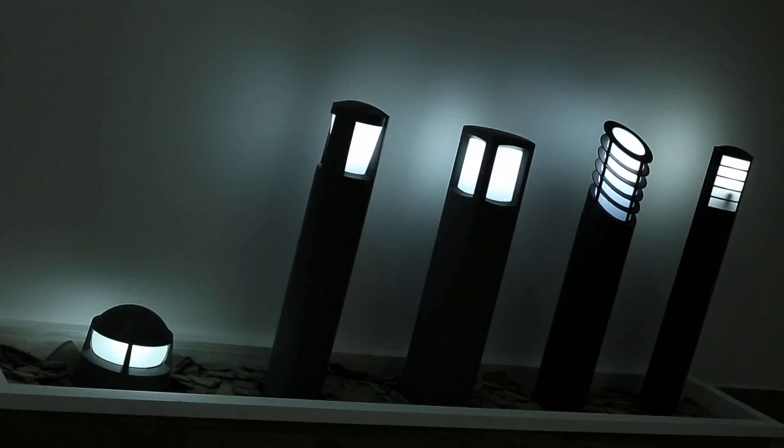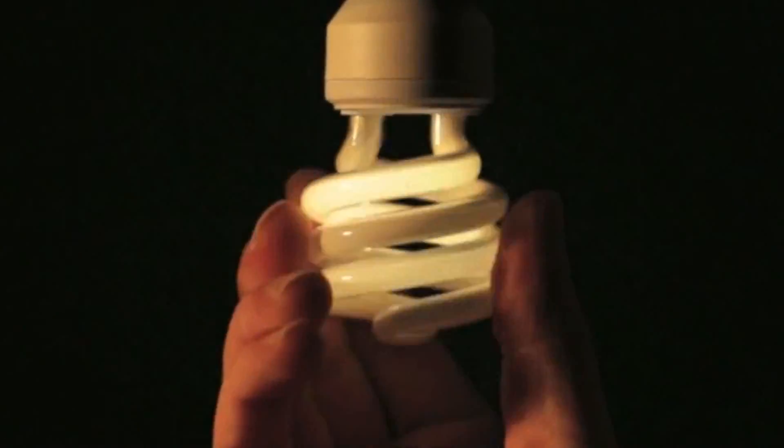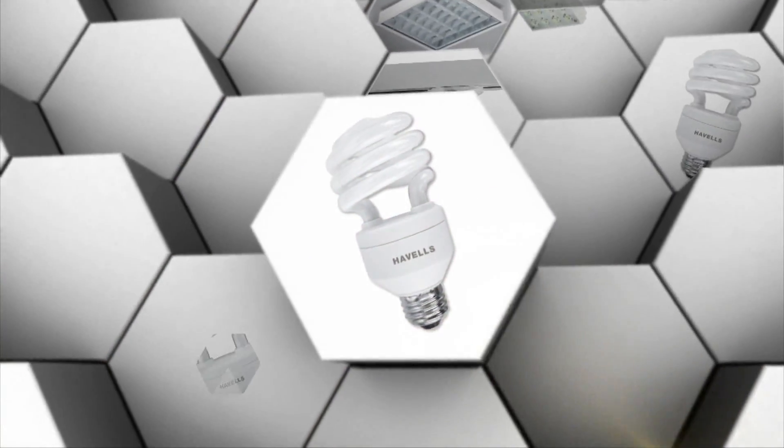We understand lighting, and we also understand that it should conserve energy. This is why we have made products which are innovative and extremely energy efficient.